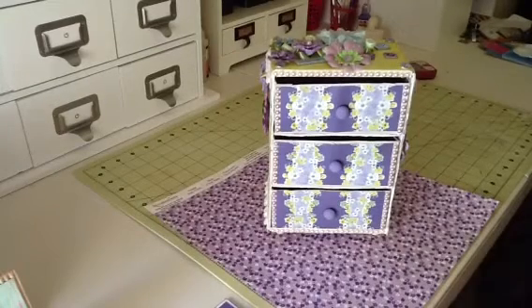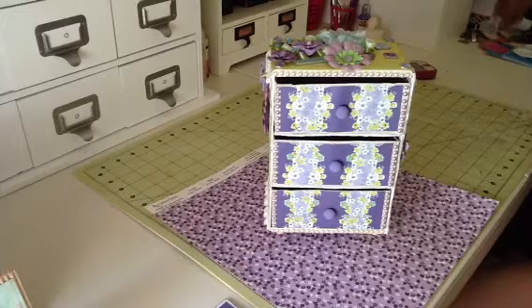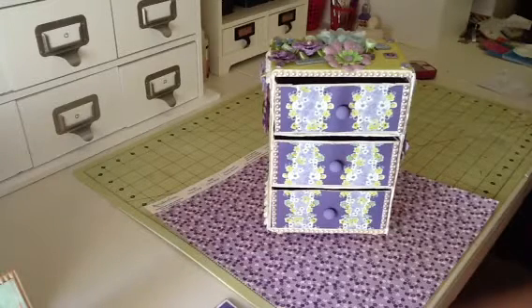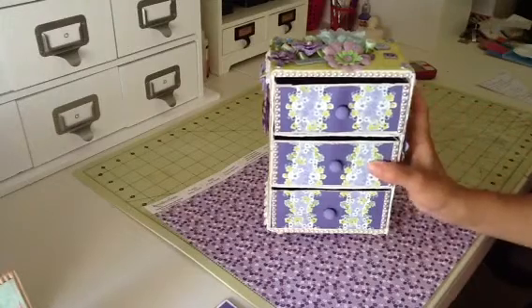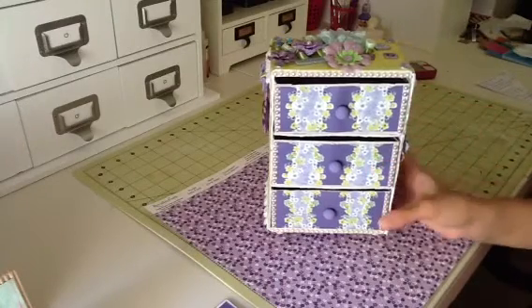Hey everybody, so this is my video response to CraftyChica87's birthday box challenge.